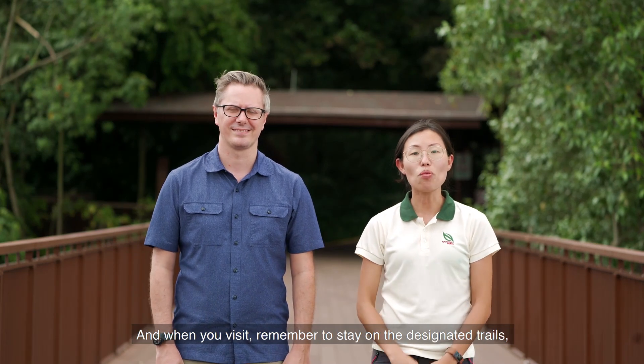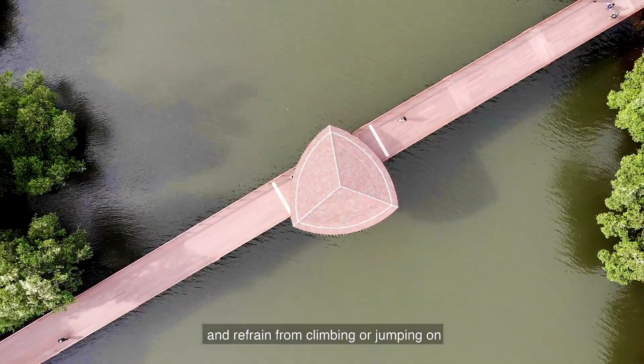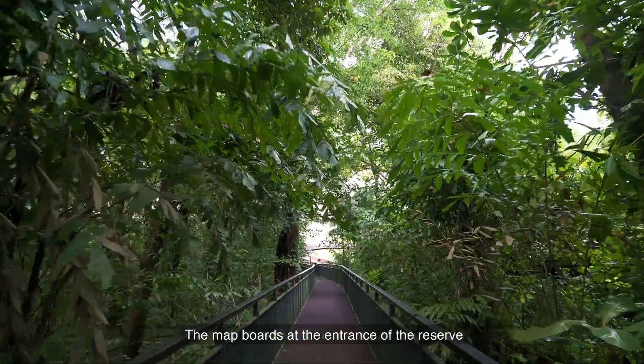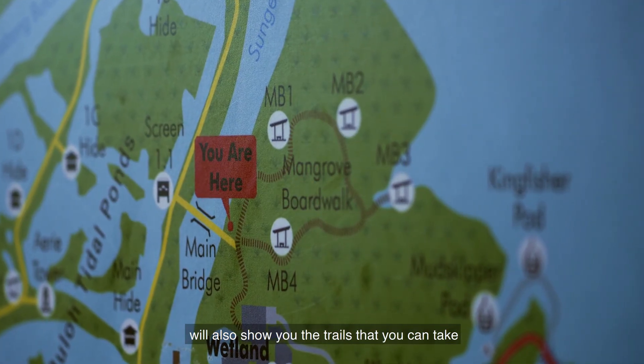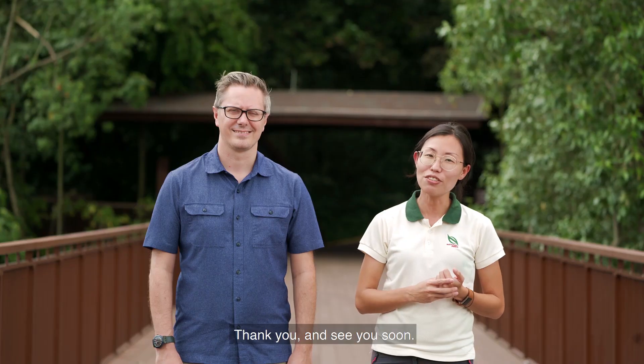When you visit, remember to stay on the designated trails and refrain from climbing or jumping on the mangrove roots, as they are home to many wildlife species. The map board at the entrance of the reserve will also show you the trails you can take, as well as the do's and don'ts. Thank you and see you soon!